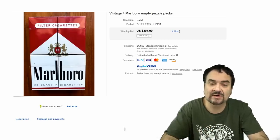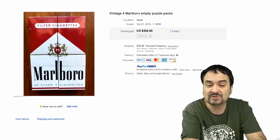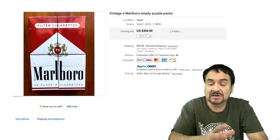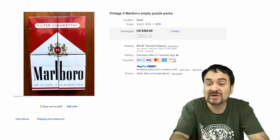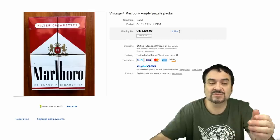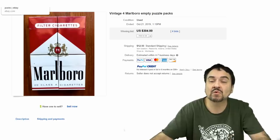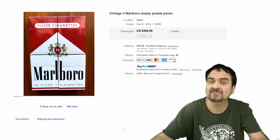Now I pick up stuff like this. This is a puzzle pack set — you had to get each one of these to put it together, and it makes a giant visual cigarette box. You had to collect all four; some of them were limited. $304 with four bids. So it's not just some random oddball thing. Most of these kinds of things sell because of the age. People like to collect things they can put together to have a general store in their basement, garage, an outbuilding, a man cave.